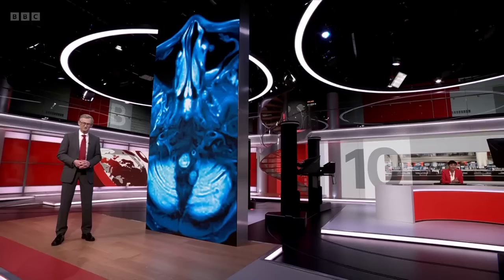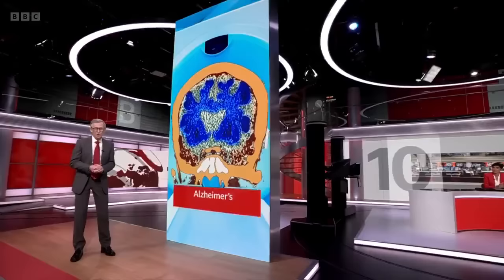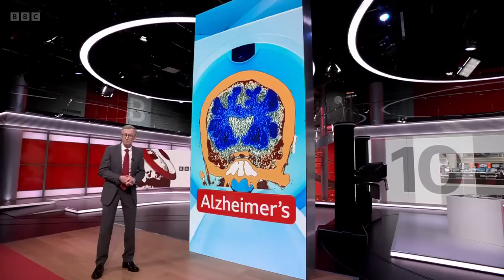Our medical editor Fergus Walsh has been going through the findings. One of the key biological features of Alzheimer's is the gradual build-up of rogue proteins in the brain, which can start to accumulate 10 or 15 years before patients develop memory loss, confusion and other symptoms.